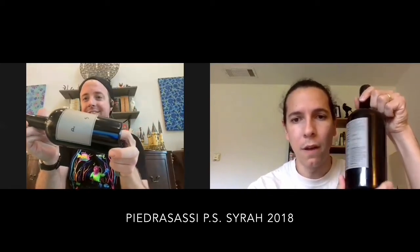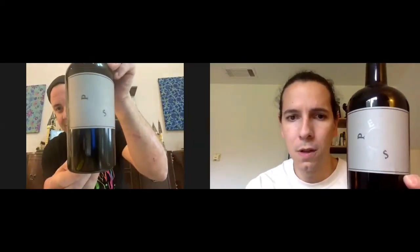This is the first red wine of the series. This is also the first wine we both have at the same time. If you'll notice, this is a squat bottle from a wonderful producer called Piedra Saucy. They're out of Lone Oak, California. They founded this label in 2003 — it's a super cool label. This is the 2018 Piedra Saucy Santa Barbara County Syrah.